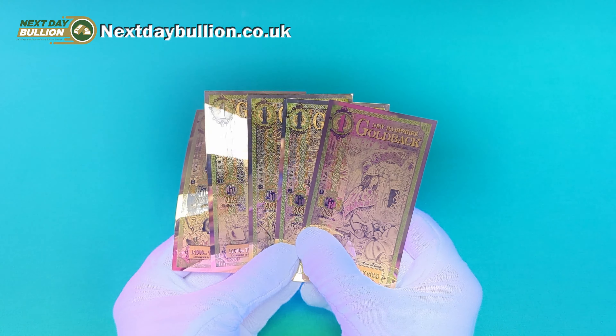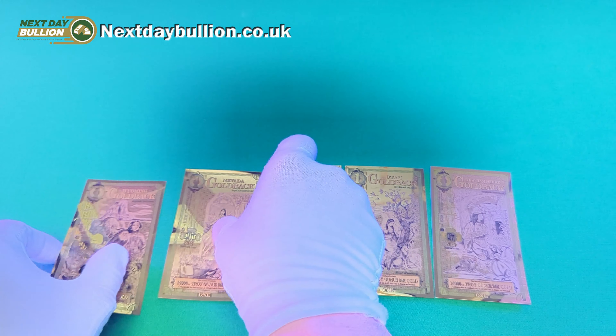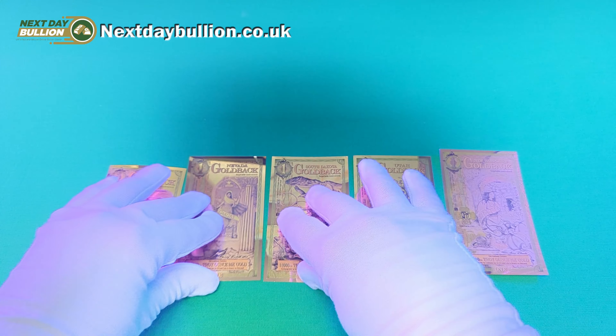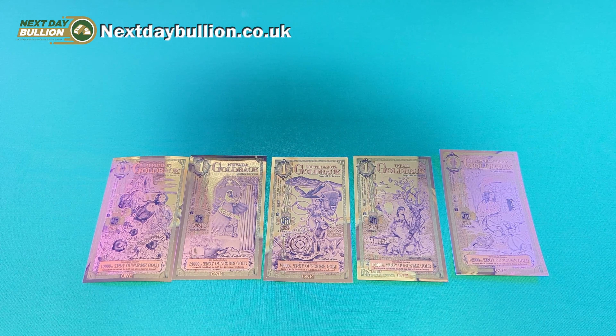One thing you may not already be aware of when it comes to Goldbacks is that they are actually issued every single year, and as you can see right there by the date, these ones I have in front of me are the brand new 2024 issues. I'm personally thinking of doing a little date run with these and perhaps collecting a full set every single year.